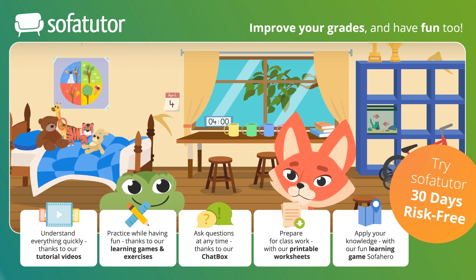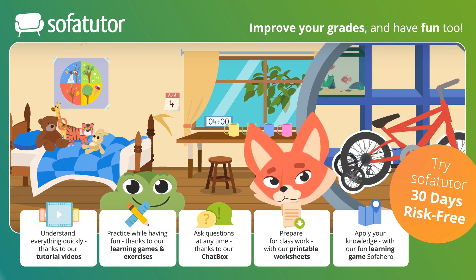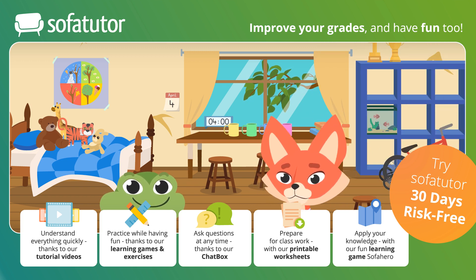Or the four wheels on my training bike? That's right, Skyler and Henry. Those are great examples of the number four.